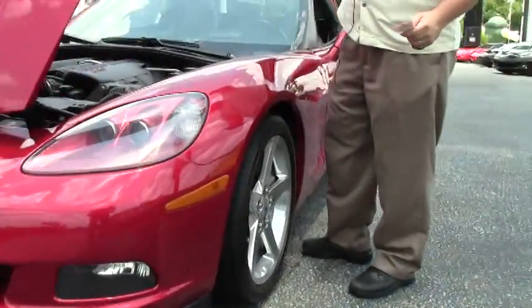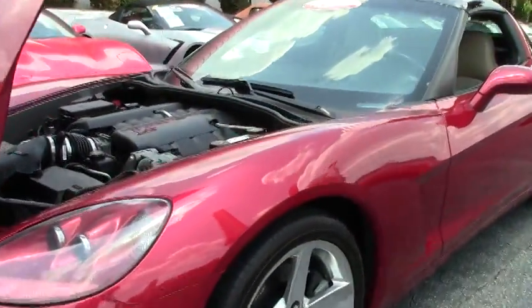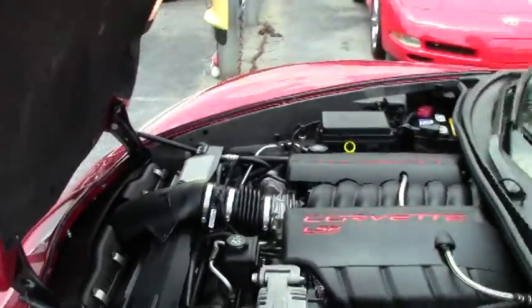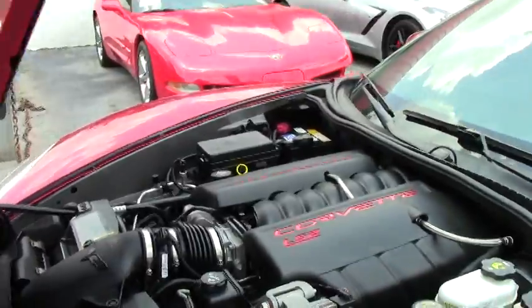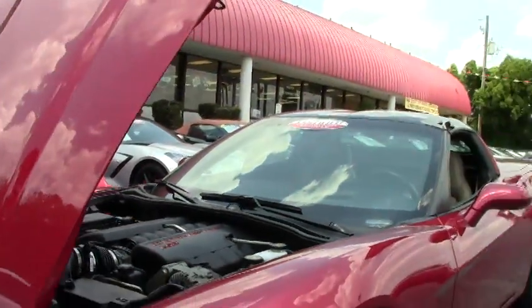As I pop it, we have the LS2 400 horsepower engine. This is a Z51 car with the polished aluminum wheels.